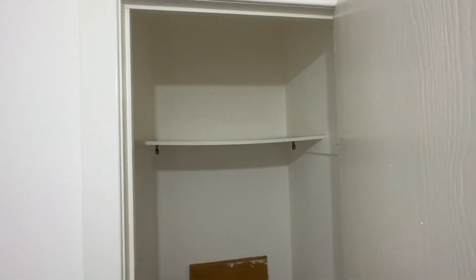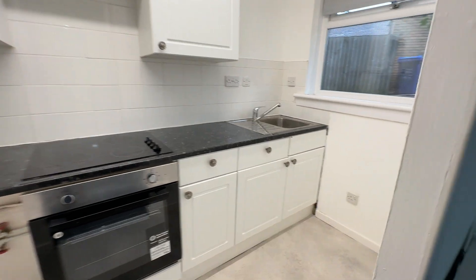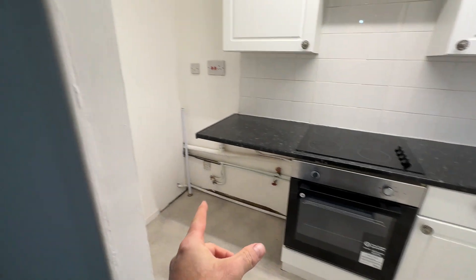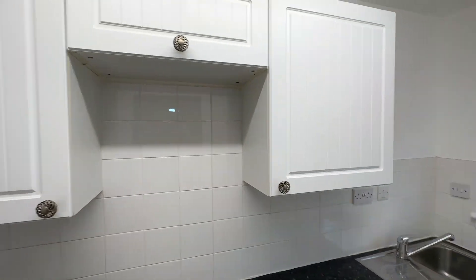The good thing is it's got an internal storage cupboard. Off the living room as well you've also got the kitchen. In the kitchen there is space for a washing machine here and a fridge freezer up there as well. You've got an electric hob and oven.